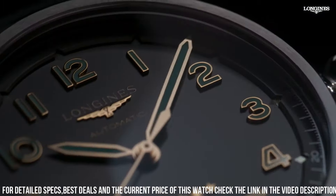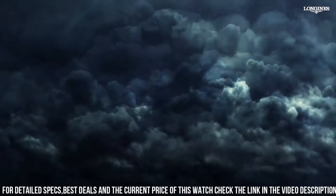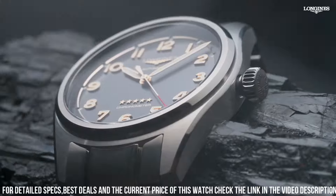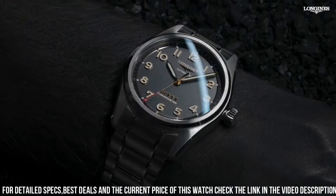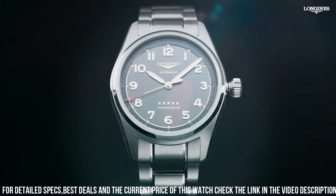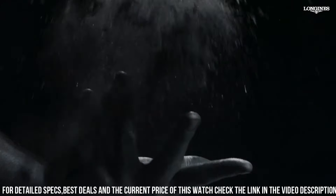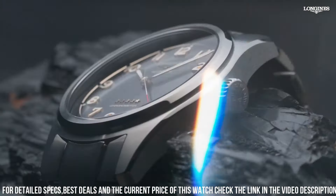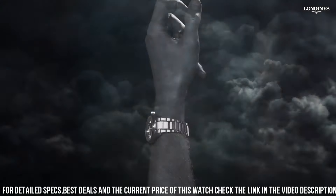Longines Caliber L888.4 automatic movement, based upon ETA A31. Level containing 21 jewels, beating at 25,200 vph, and has a power reserve of approximately 64 hours. Scratch-resistant sapphire crystal. Screw-down crown. Solid case back. Round case shape. Case size 42mm. Deployment with push-button release clasp. Water-resistant at 100 meters. Functions: hour, minute, second.